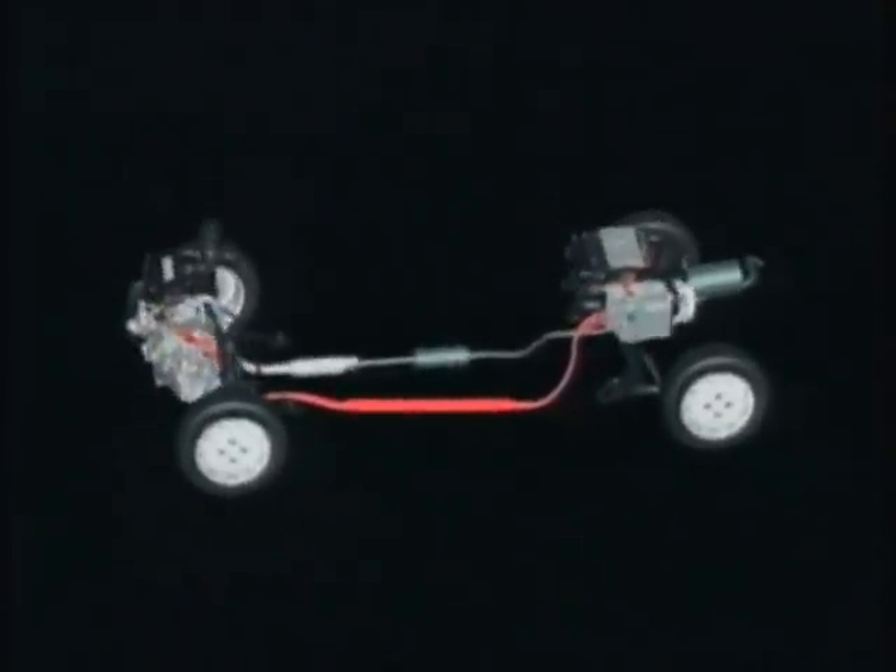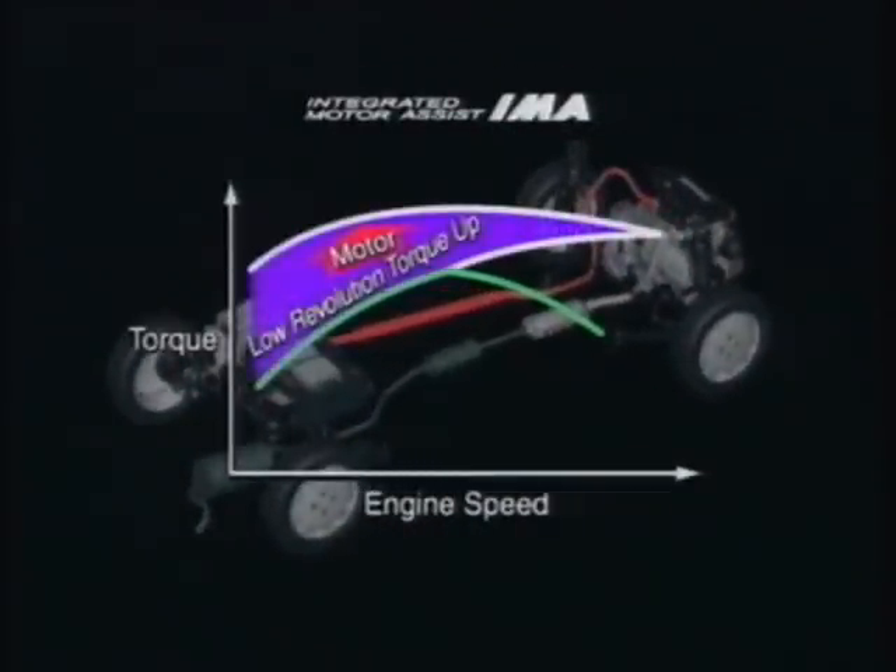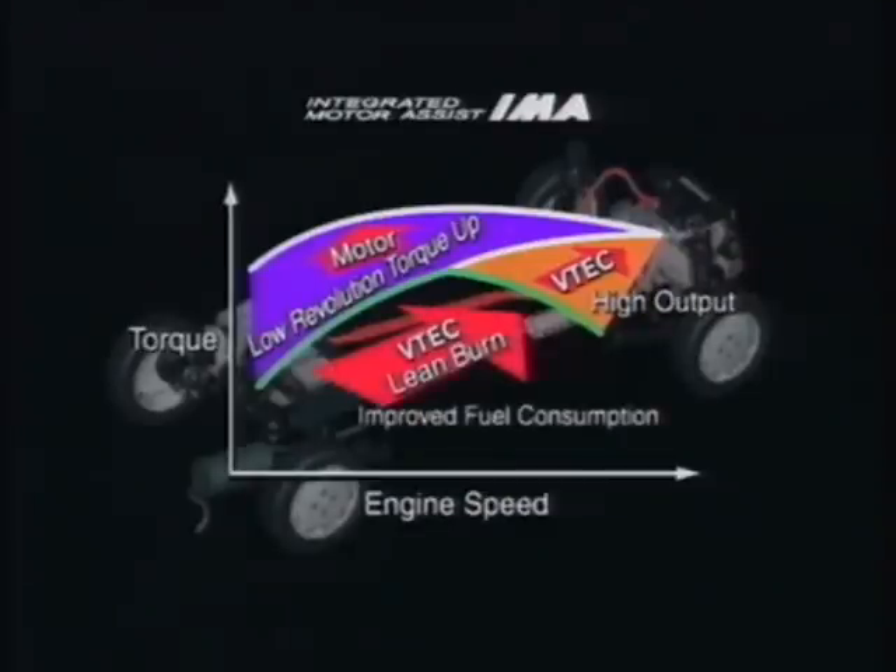Bringing together a new generation one-litre lean burn VTEC engine and Honda's original motor assist, Honda's IMA system delivers improved torque during acceleration with the motor and high output at high revs with VTEC. This translates into improved engine efficiency in all driving situations.